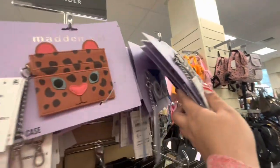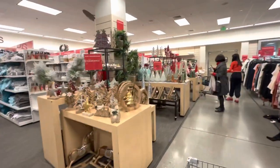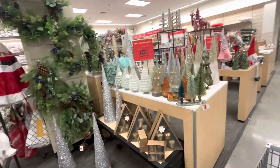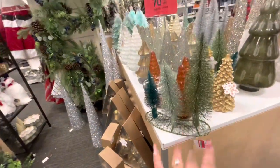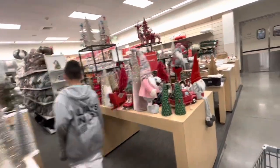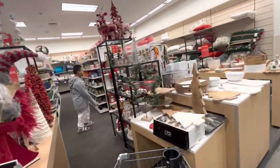Up to 70% off Christmas — get out of here! For real, let's check it out. These three trees are $8.98, used to be $15, so that's about 50% off. Is there any gingerbread left? Of course not — only the 'Ho Ho Ho' word signs.